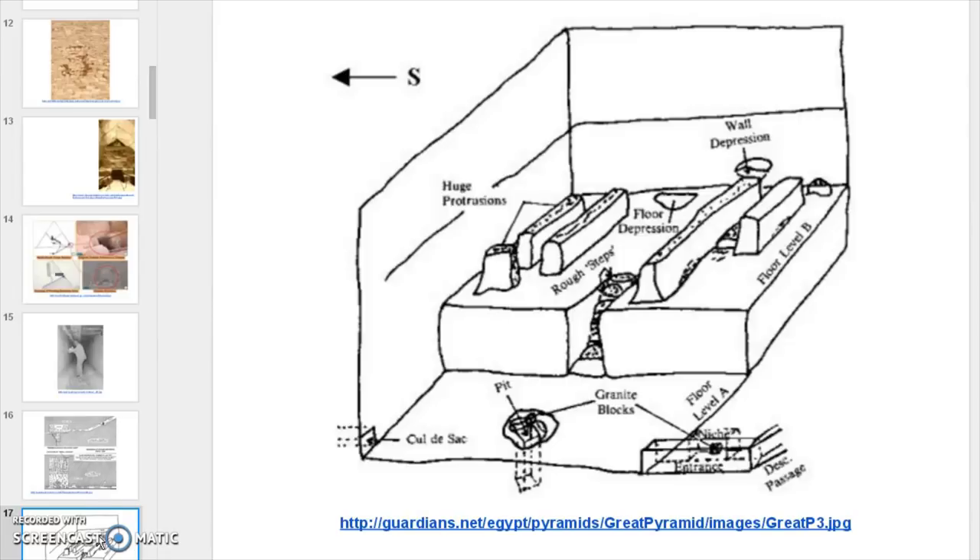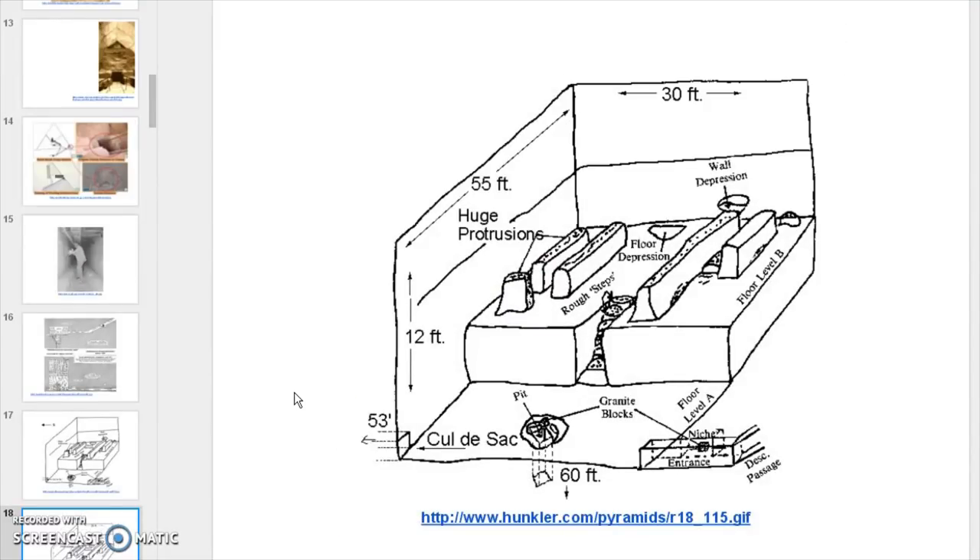This is a poor rendition of it because there is a piece right here, and we'll see that in a photograph which is better than the drawing. But this here gives us the scaling of the room — gives you an idea of the scaling of it.